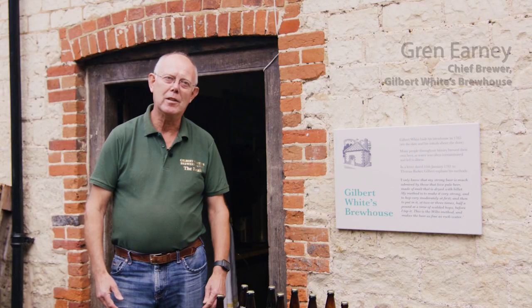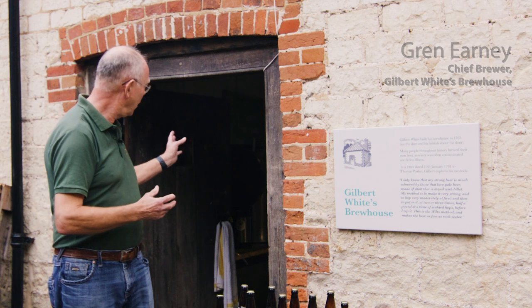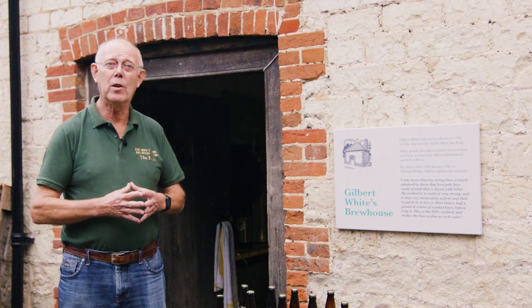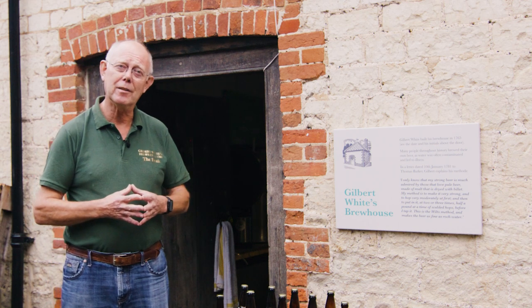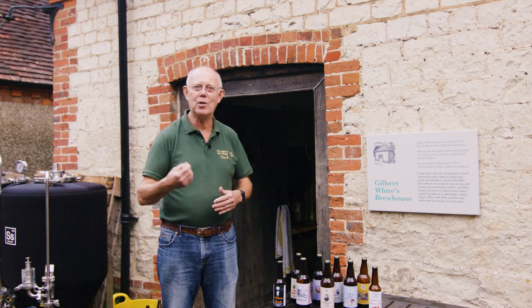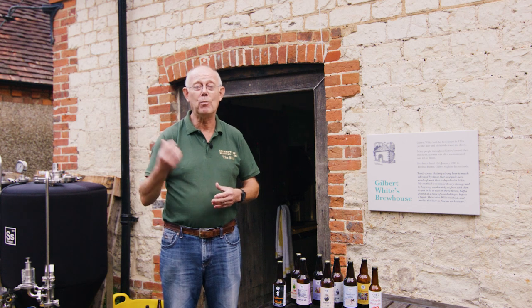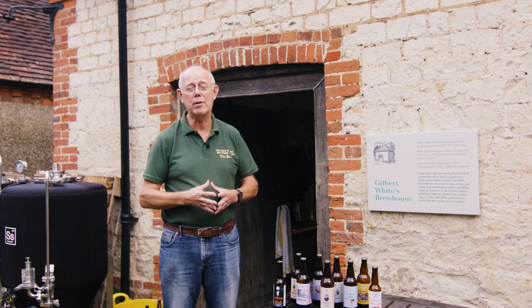I'm Gren, I'm Chief Brewer at Gilbert White's Brewhouse in Selborne. We've got our three main units which are the hot liquor tank, the mash tun and the kettle, and you would also see some fermenters there which hopefully will be bubbling away on the day. We can normally arrange for people to try some of the beers, and of course they can then go into White's shop or into the museum, buy some and take it away with them.